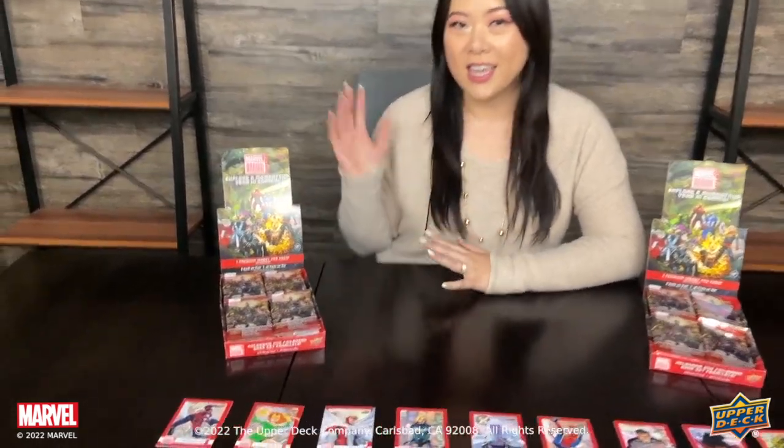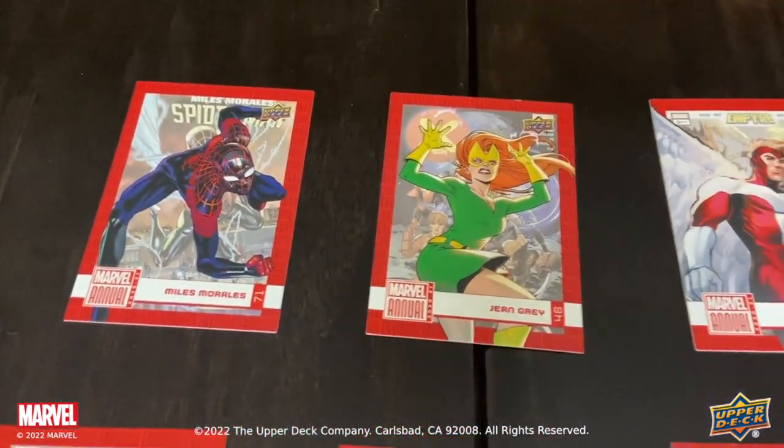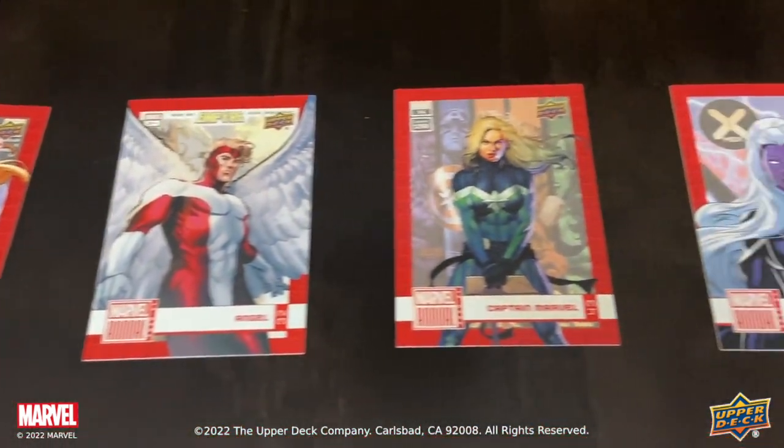Hi everyone, this is Jennifer here at Upper Deck Headquarters. Today I'd like to share with you 2020-21 Marvel Annual Trading Cards. This set is perfect for comic book fans and trading card collectors alike.